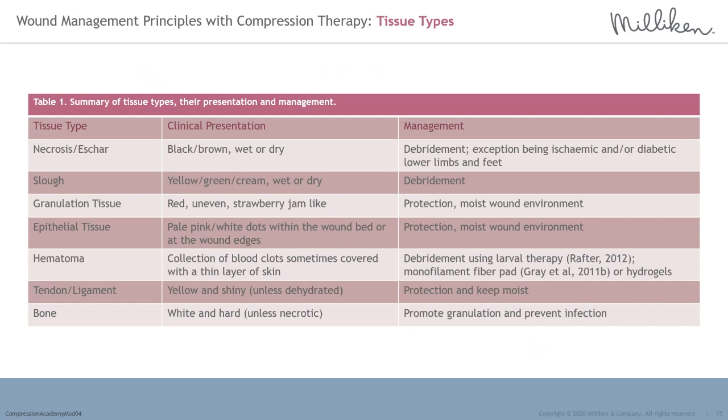Tissue types: correct wound bed assessment and identification of different tissue types is essential to ensure the correct dressing materials are selected to achieve the wound healing objective. The following tissue type descriptors are published in the World Union of Wound Healing Societies document. Necrosis or eschar usually presents as black or brown and can be wet or dry; the management strategy is debridement, with the exception of ischemic and/or diabetic lower limbs and feet, where decreased blood flow and minimal tissue over bone limits effective tissue renewal. The aim is to remove devitalised tissue, reduce infection risk and allow cell renewal.